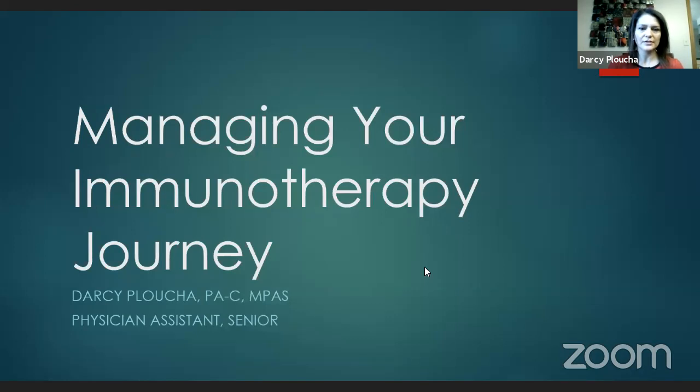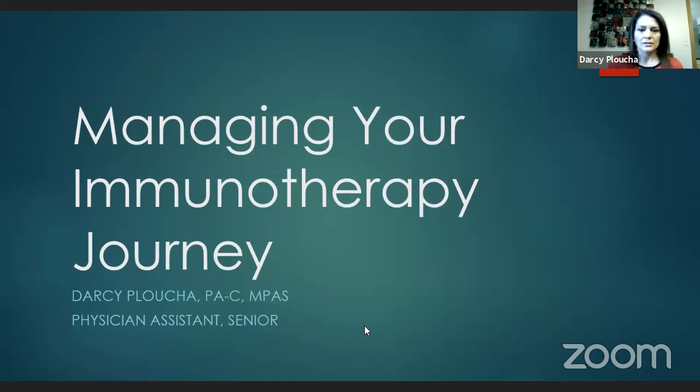So, managing your immunotherapy journey. Briefly, we'll talk about what immunotherapy is. The National Cancer Institute defines immunotherapy as a type of cancer therapy that helps your immune system fight cancer.